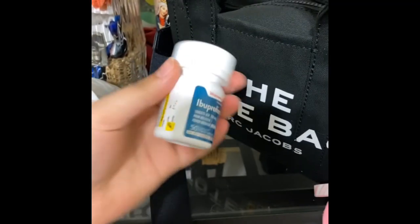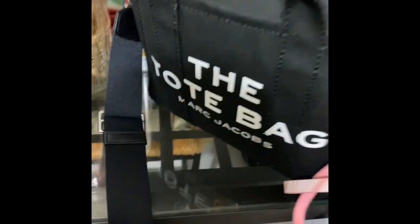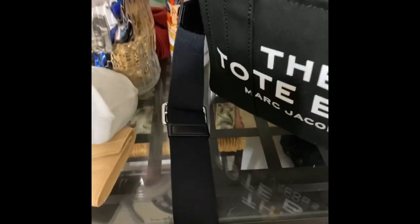Next I carry some Advil ibuprofen because, well, you know — girl problems, headaches, whatever it is, it comes in handy. I also carry the Ariana Grande Cloud perfume. This smells amazing — I got it from Ulta as a gift. It smells really wonderful.